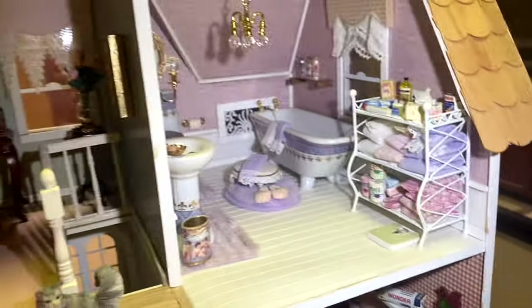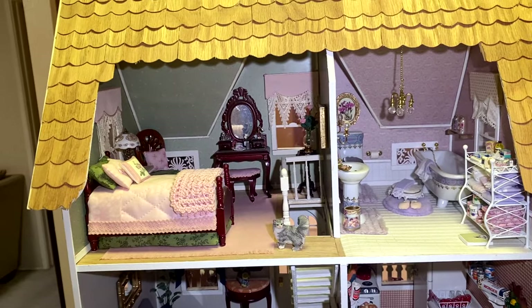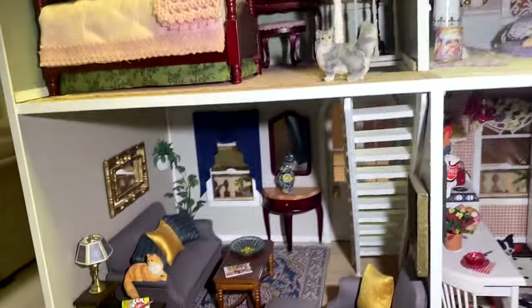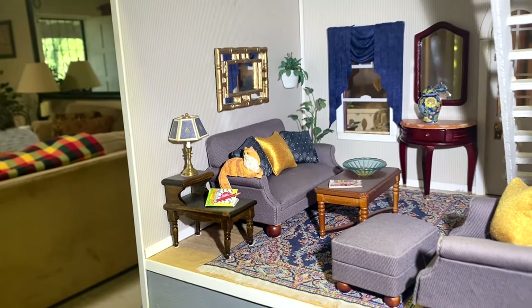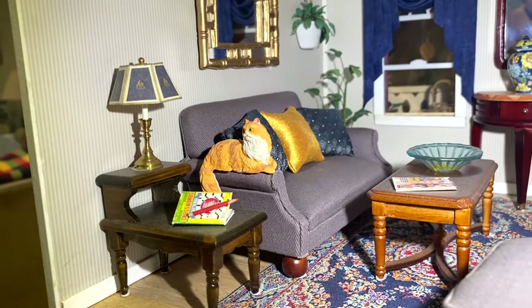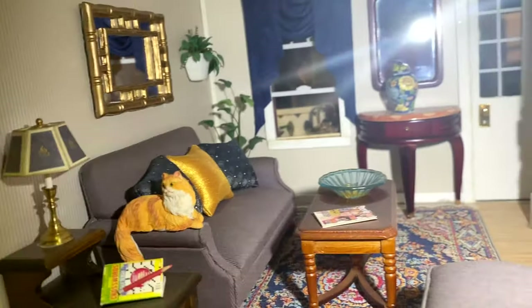Anything you can get in big size you can get in miniature — it's come a long way over the years. Really cute. Here's the living room, kind of simple. I did it in gray and blue — kind of a different color but I like it. I kind of get the furniture from all over the place.